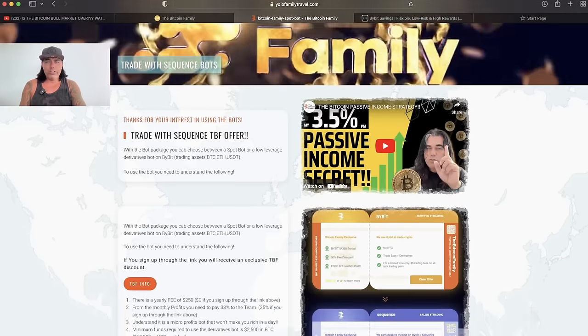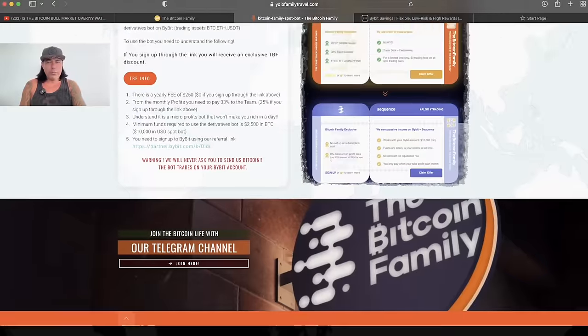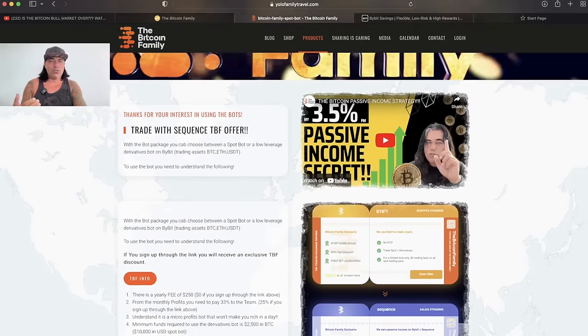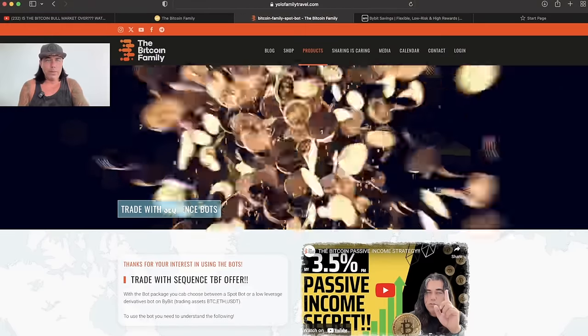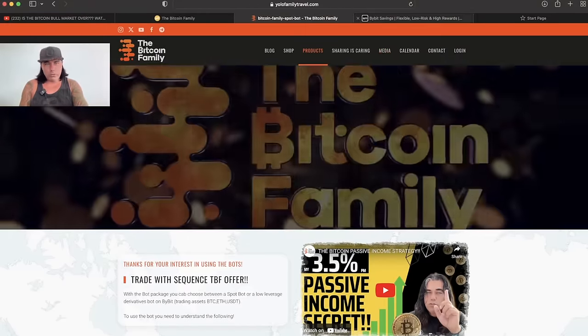All the information is there, including the same video showing how it's making profits. You can see all the information, click the links, claim your offers, and start trading automatically with our bot. I'm going to jump now into Bybit to show you the results of the bot so you understand what it's doing.